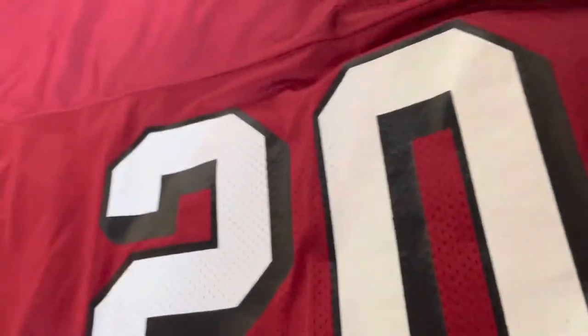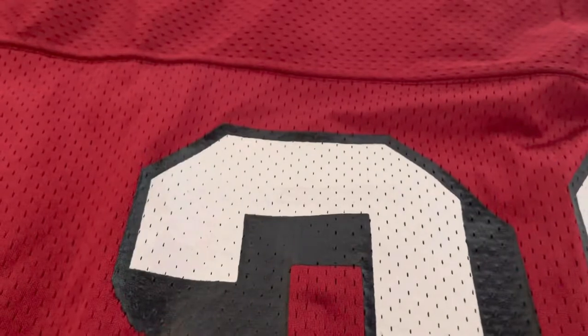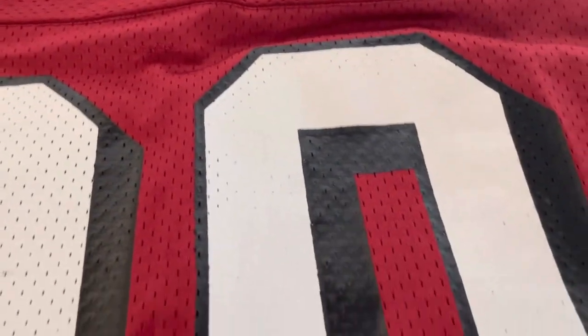On the back you've got the same as the front — screen printed numbers, number 20. No name though. I would have loved if it came with the name, even if it was just screen printed, with a nice reverse back there, but it's all good.